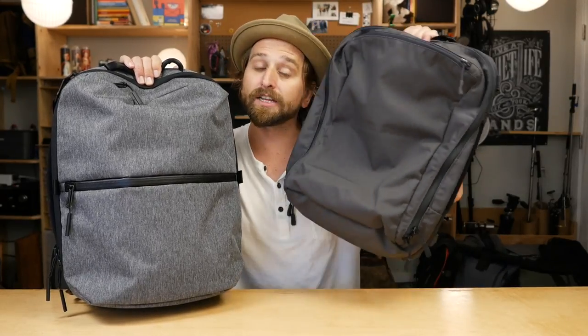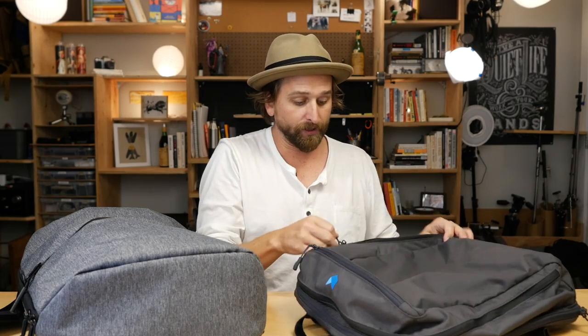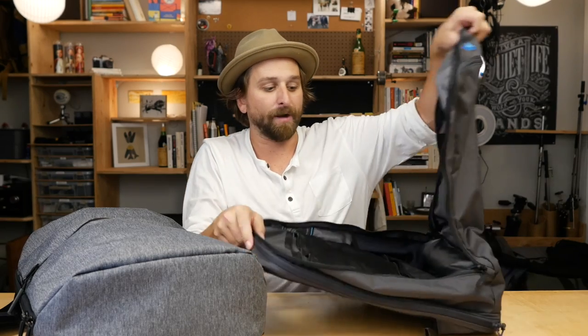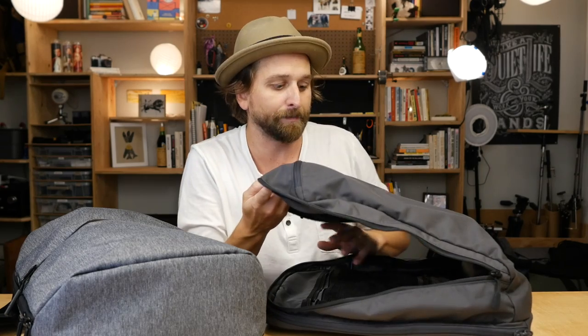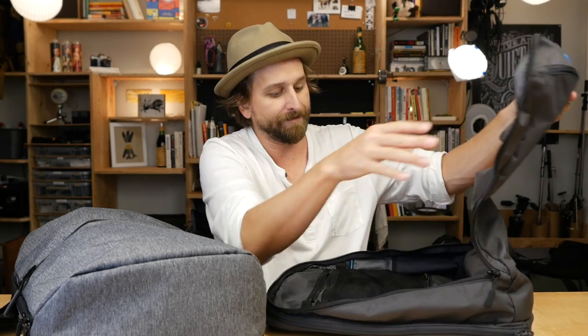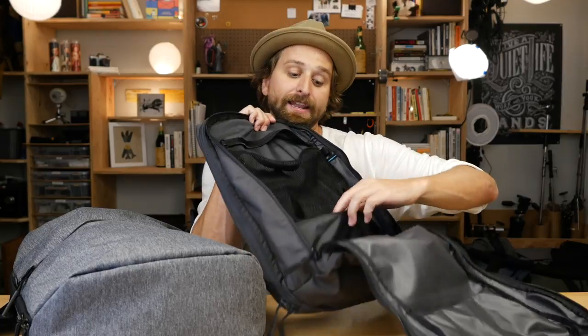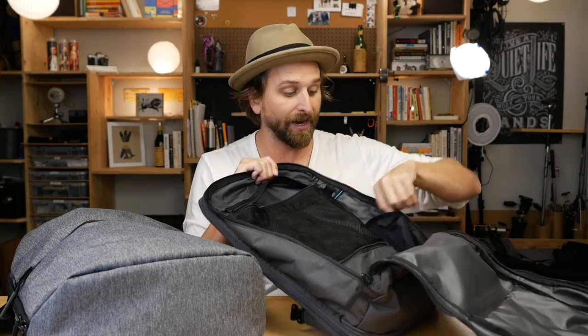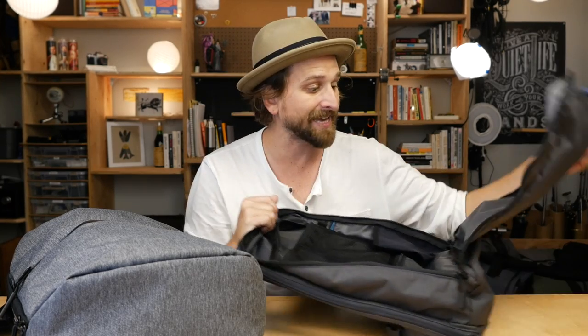The organization is definitely different on the Manal Daily. You have a quick access pocket with another mesh pocket on the inside. Then a larger compartment that feels like it has more room, though they're basically about the same. You have some mesh pockets and a non-mesh pocket, and a little water bottle pocket on the inside of the bag.